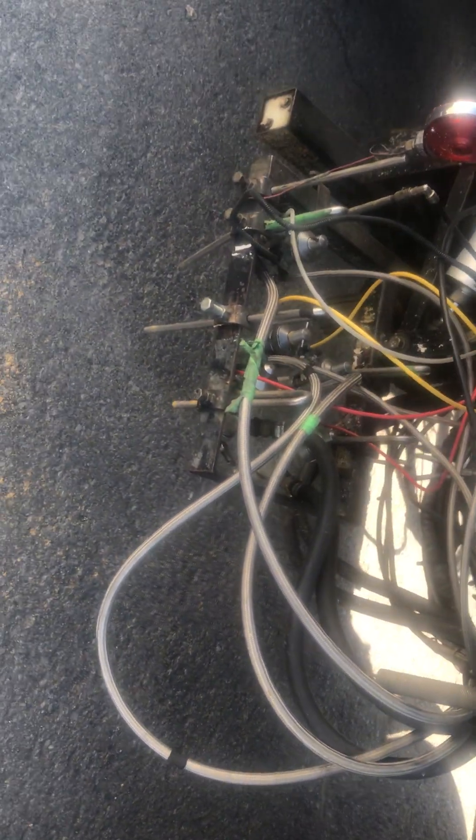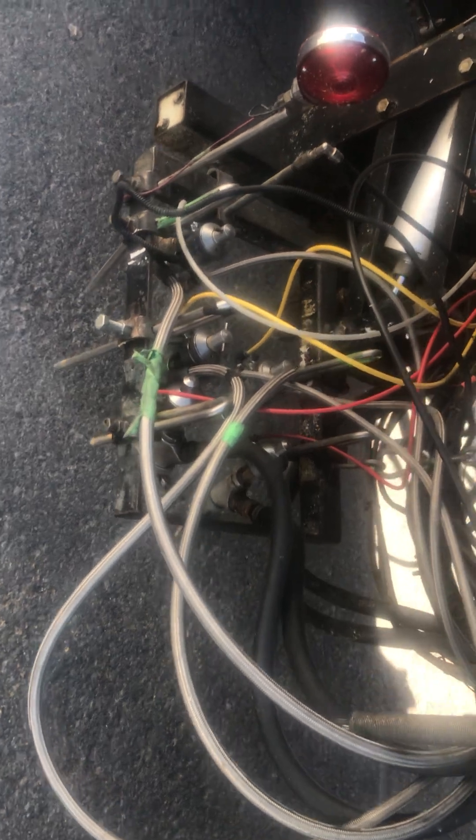That's where the driver sits — it gives a good eye view of the paint coming out of the guns. You can see all the paint guns here and how that works. This is all used with hydraulics.